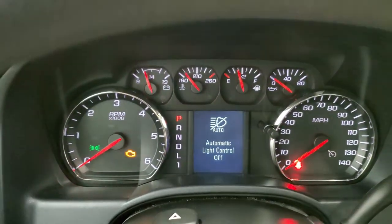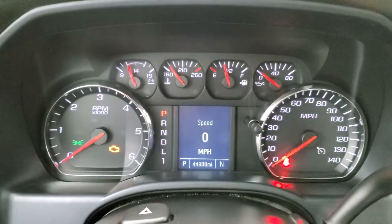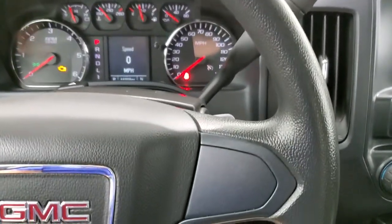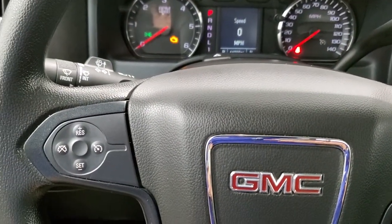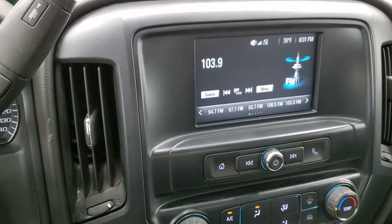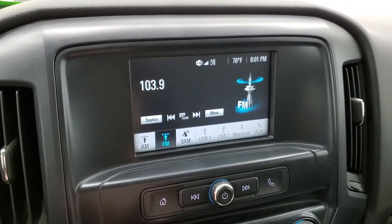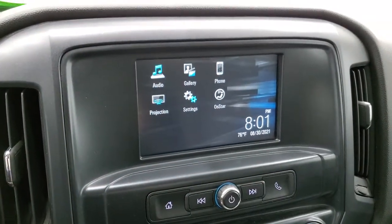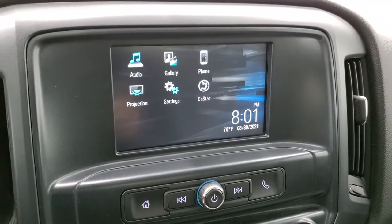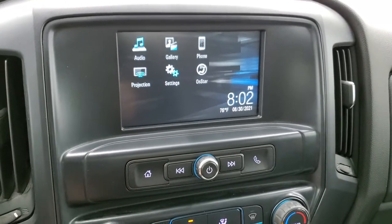You can see that this one has 44,908 miles. The instrument cluster is very nice and clean. The steering wheel is in nice shape with no major scuffs, scrapes or excessive wear. Cruise controls are on the left and it does come with the 6-speed automatic transmission with the optional tap shift. This one has the Chevy MyLink system with AM, FM and SiriusXM radio capabilities. It also has projection capability where you can project your cell phone to the screen via Android Auto or Apple CarPlay. So if you have a navigation system on your cell phone, you can project it to the screen and have nav right there. It also has Bluetooth for your cell phone.